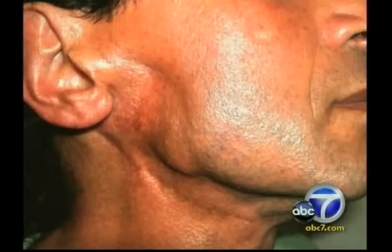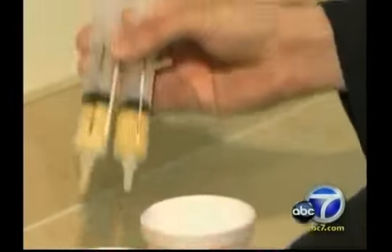By placing fat cells enriched with stem cells next to bone, Dr. Newman says he can actually grow bone and make it stronger and bigger. He also notes there is no risk of rejection because the patient's own fat and stem cells are used.